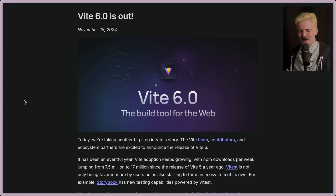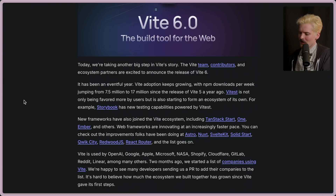Let's dive in. I've been waiting for this one for a minute. Today we're taking another big step in Vite's story. The Vite team, contributors, and ecosystem partners are excited to announce the release of Vite 6. It's been an eventful year. Vite adoption keeps growing, with NPM downloads per week jumping from 7.5 million to 17 million since the release of Vite 5 a year ago.